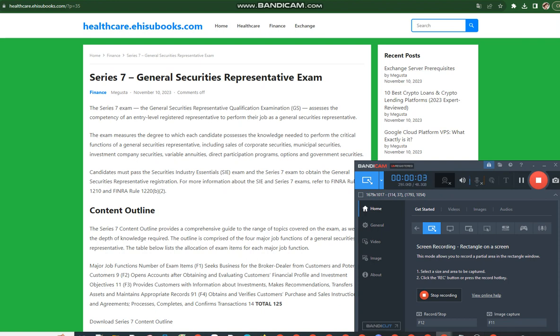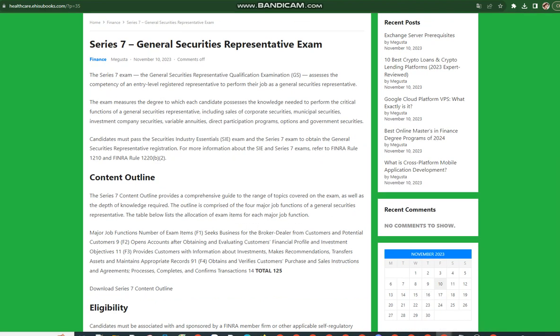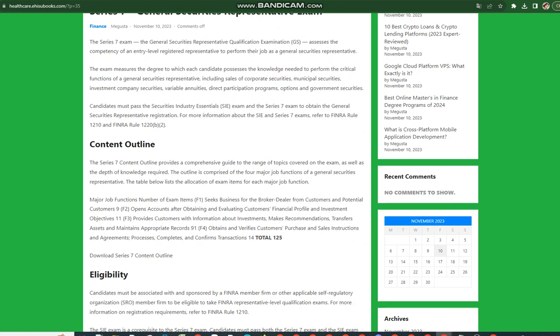Series 7 General Securities Representative Exam. The Series 7 exam, the General Securities Representative Qualification Examination, assesses the competency of an entry-level registered representative to perform their job as a General Securities Representative.